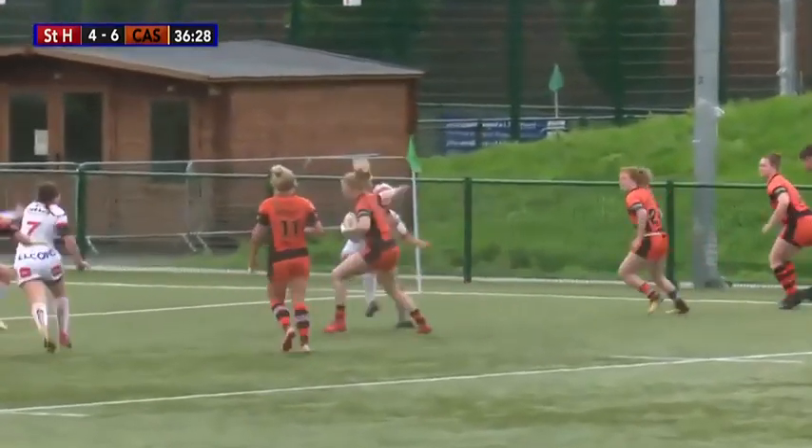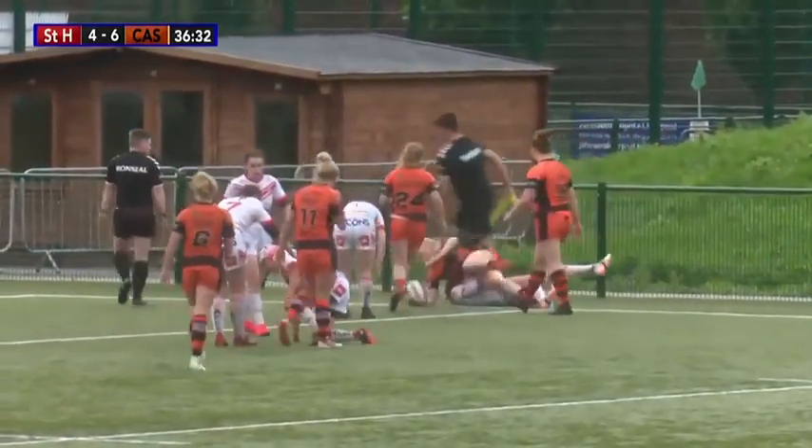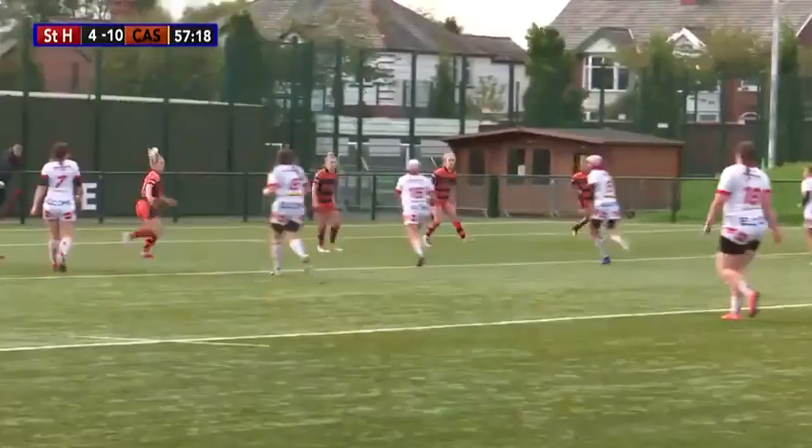Great tackle, somehow they've managed to keep the ball out. They'll score — this short side is Stanley. Stanley, she's over! She stepped one way, they went the other, then saw the outside.